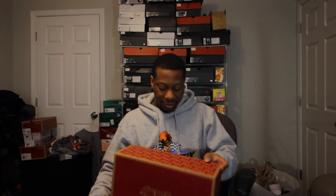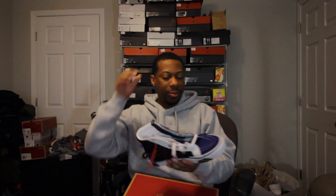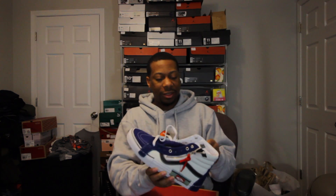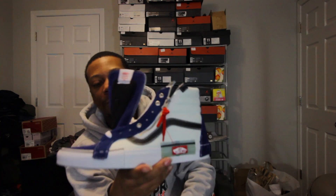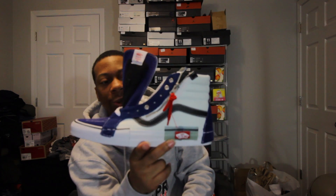Let me go ahead and grab the kicks real quick. I don't know how I forgot about these. But as you can see from the box, they're Vans. Size 10.5. I just thought that these were extra dope looking at them. I think I paid around $90. I just like how they look, man, with the zipper on the side.